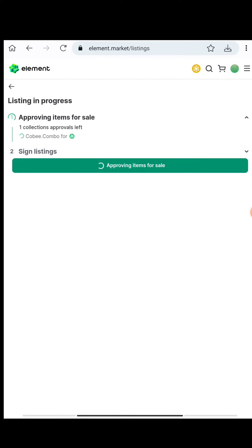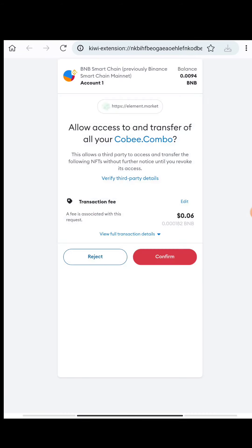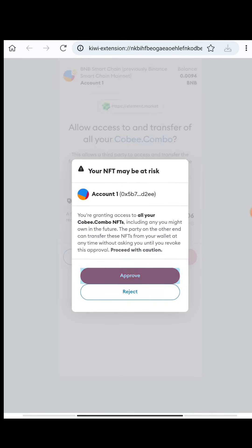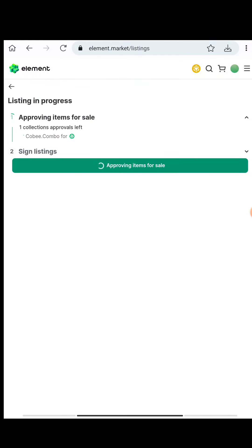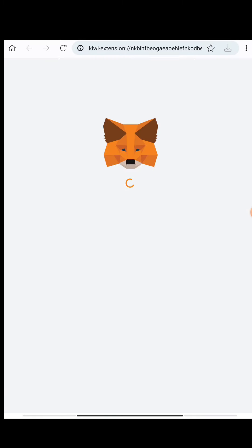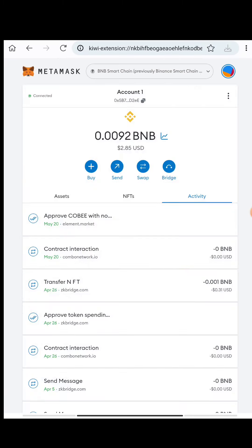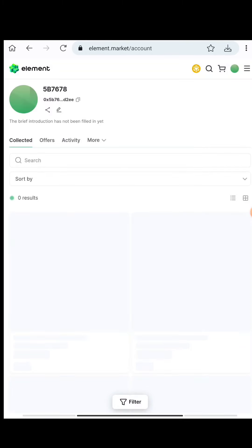Once you switch the network, it will show 'Approve Item'. Check MetaMask - an approval request will appear. Press Confirm/Approve, then go back. Your NFT will start listing. The approval will show a checkmark once completed. Then signing is left - check MetaMask again, press Sign, scroll down, and sign. Go back and the listing is completed. We have minted and listed the NFT for sale - that's the complete process of the Combo testnet airdrop minting.